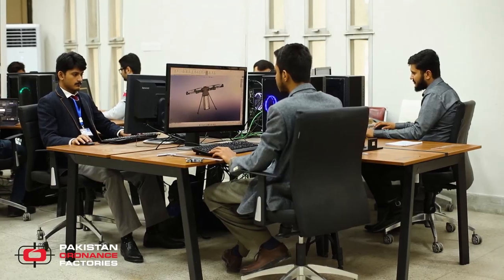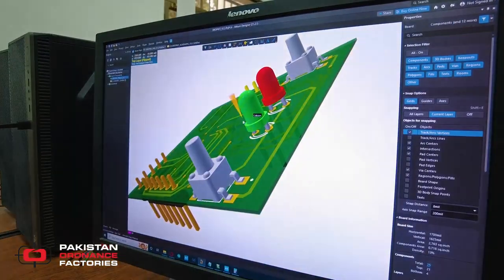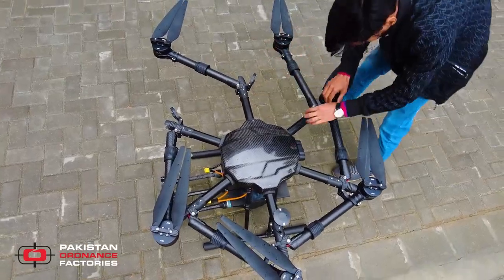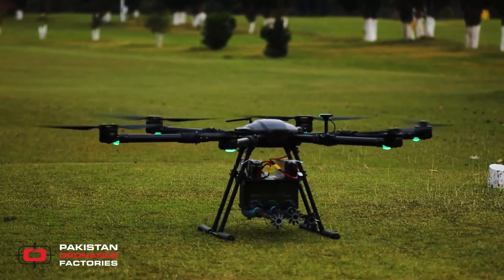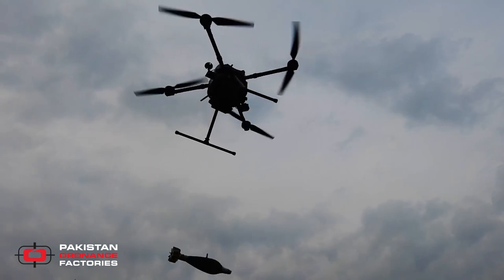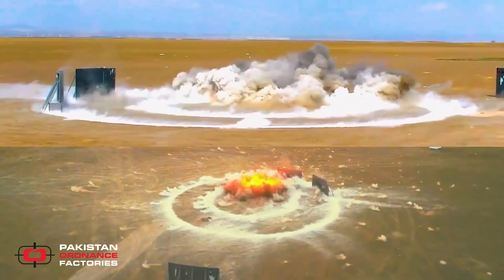The Facility of Advanced Research and Integrated Systems, established at Pakistan Ordnance Factory, is delivering a wide range of indigenously developed multi-rotor and vertical takeoff landing drones for military employment, with aggressive customization capability for delivery of precision munitions and beyond.